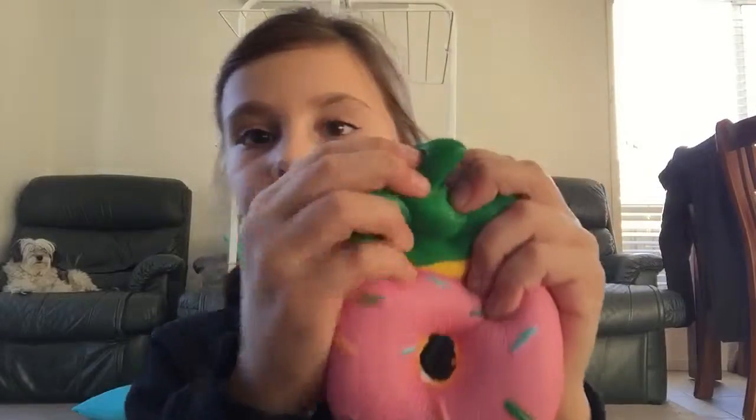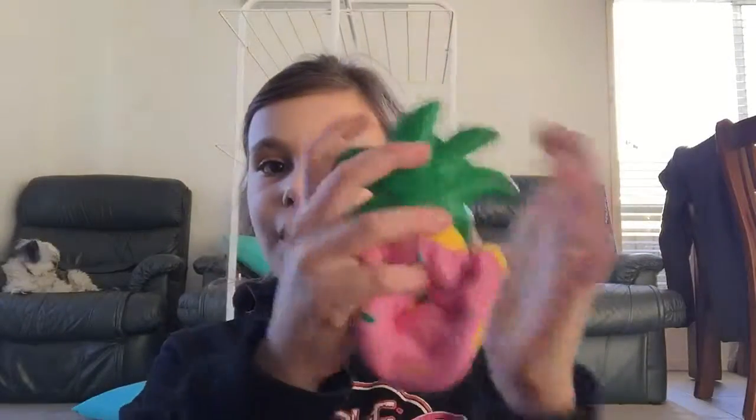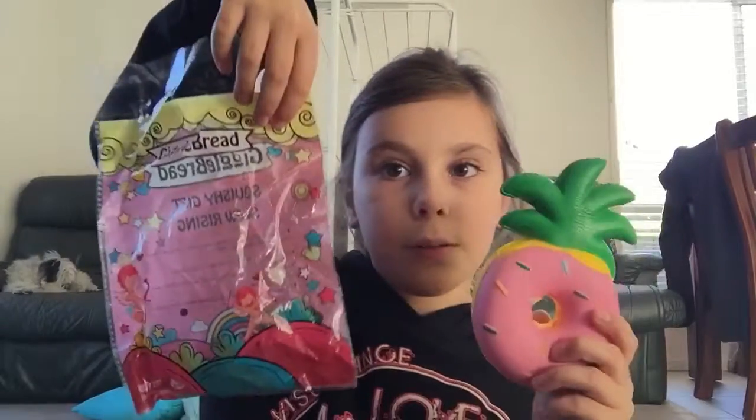I feel like I've seen a lot of new videos where people have this, and it's like, oh yeah, this might be the new craze — this pineapple squishy. People have the Lembo ones of this, but I have the Giggle Bread type.